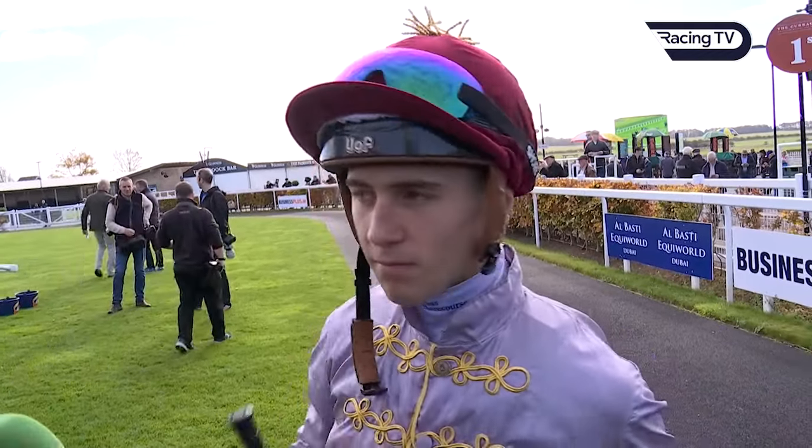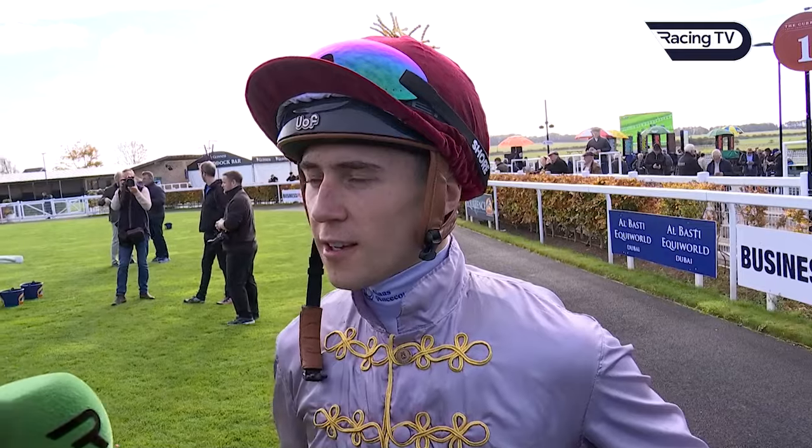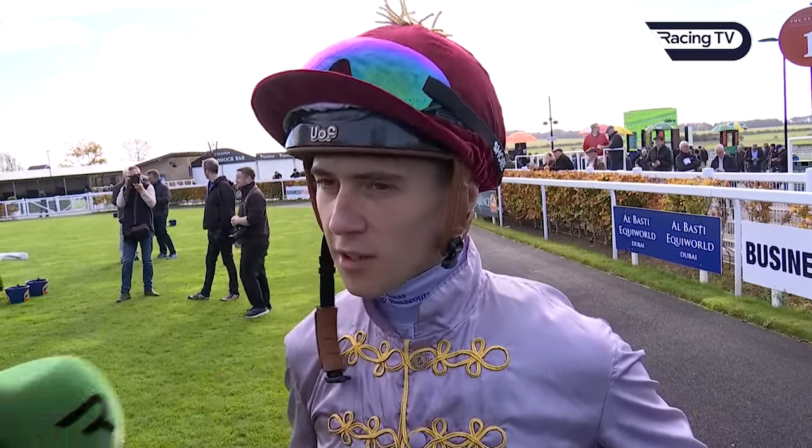He handles that ground well and looks to have a good attitude as well. I like the way he lengthened to the line. Yeah, he's very straightforward. He's probably a horse with plenty of speed and he quickened up well, which was good on his first run — stretched away well and I still had plenty up my sleeve at the line. Trip-wise, you just mentioned plenty of speed — he's from a speedy family.